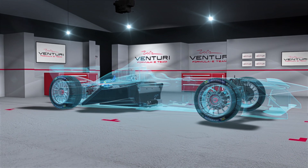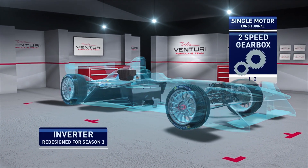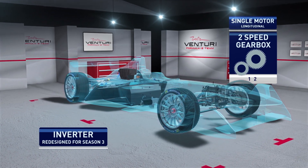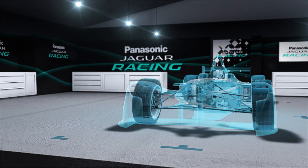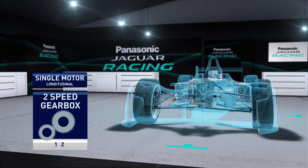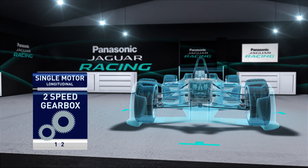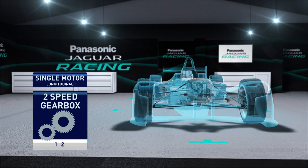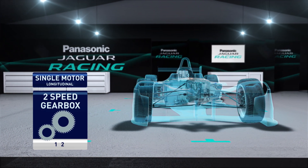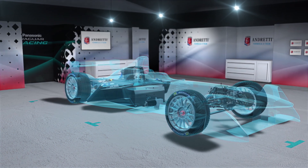For Season 3, Venturi's powertrain is now in its third iteration. It's the details that they've refined, so proven technology can be an advantage. As this is their first season, Jaguar have less experience, but with the assistance of partner Williams, they've produced their own powertrain with a single motor driving a two-speed gearbox. It may be a more traditional approach, but in a debut season they'll be watching and learning, with great things expected to come.